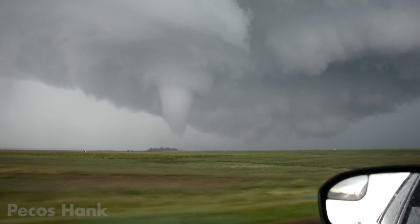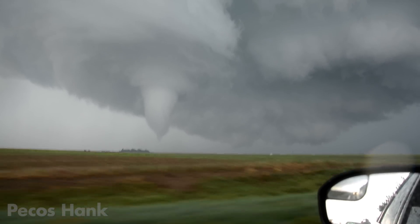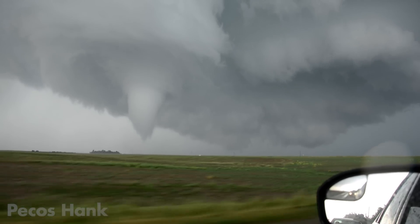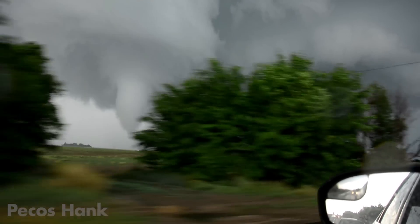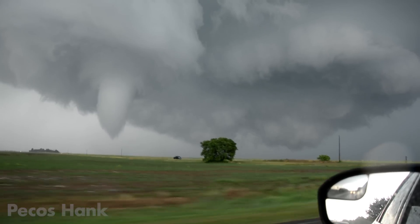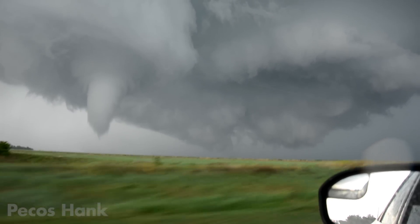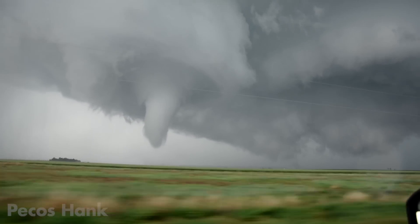But this cyclic supercell has a surprise — it's dividing. It's splitting like an embryo. It looks like a heart turning inside out. It's giving birth to twins. The newborn dominant rotation is splitting into two mesocyclones, and before your very eyes the two will fight each other until one is dead.